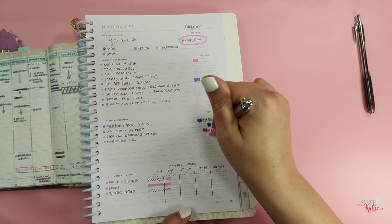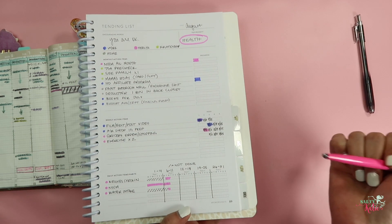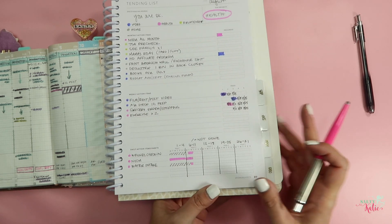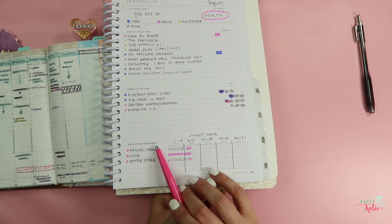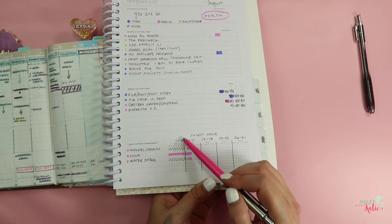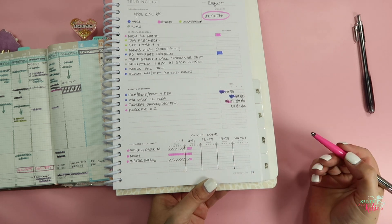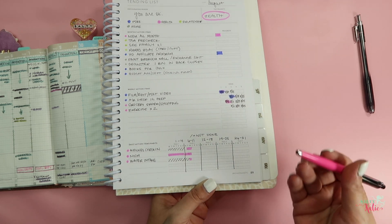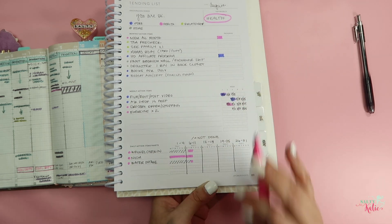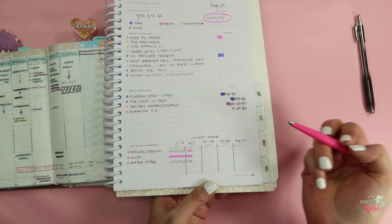That helped me a lot with having a more concrete goal. So I want to have exercise two times by August 11th, two times by the 18th, two times by the 25th — if that makes sense. It made it way easier to visualize what I needed to do and make it more concrete in my planner. I did something similar with the daily action items — a wellness check-in to make sure I'm staying on my Noom and water intake. I went in and split the weeks, entering the dates for each, so I don't get confused about what Monday or Wednesday it is.